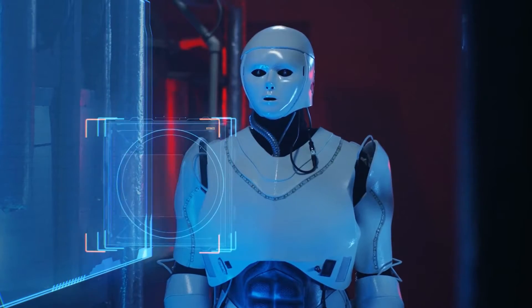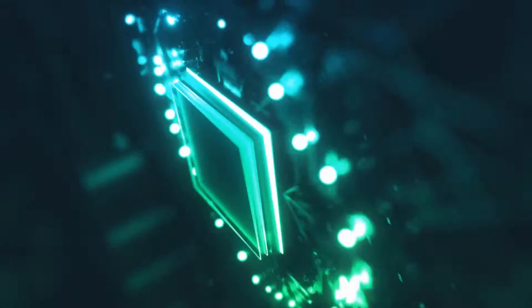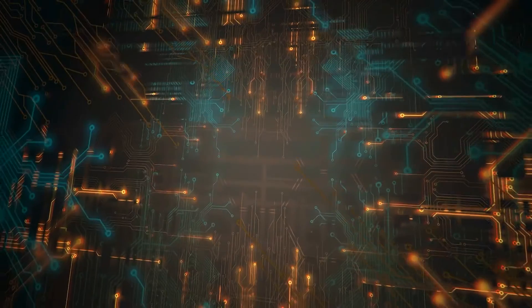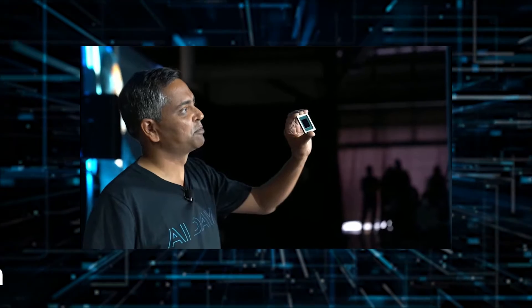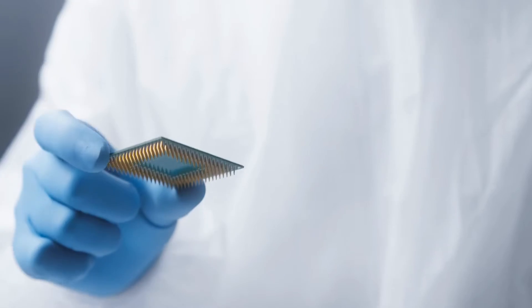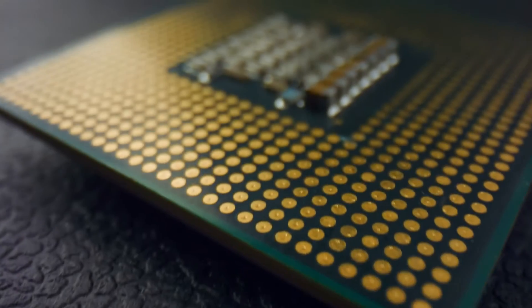You might all be thinking, where is that dancing robot? Don't worry, we are slowly going there. In the event, they showed their new D1 chip and Dojo system. The D1 chip is a sleek new 7nm stamp of silicon made by Ganesh Venkataramanan's firm, who is the senior director of the Autopilot hardware.